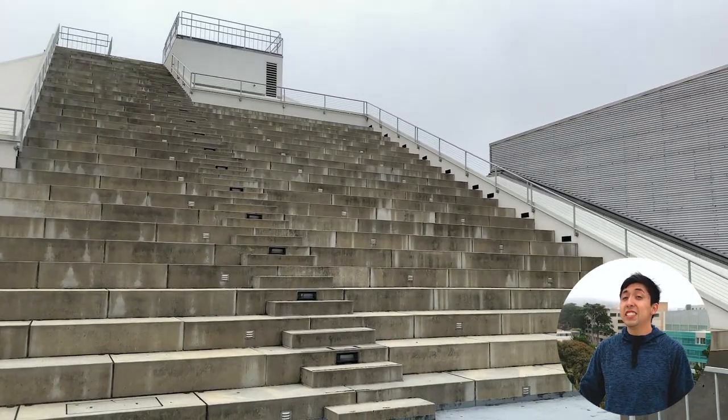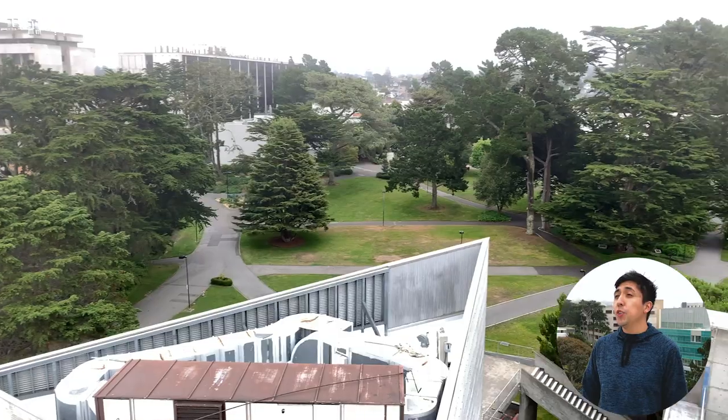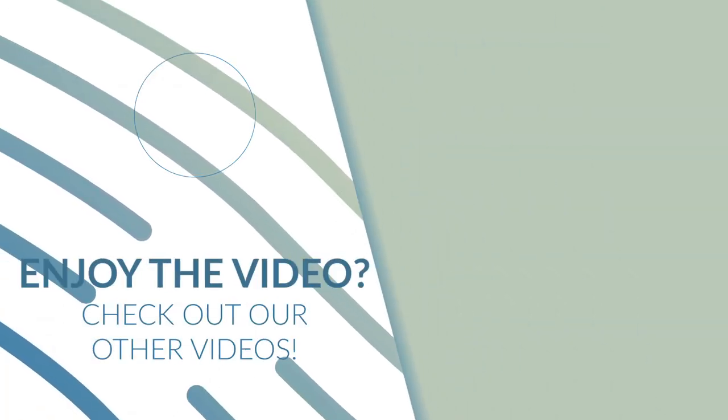So we are at the top of Cesar Chavez. This is actually my favorite spot. I come here just to take in the view or to relax and decompress after a long day. That's actually the end of our video — I hope you enjoyed the tour. If you liked this video, please like and subscribe.